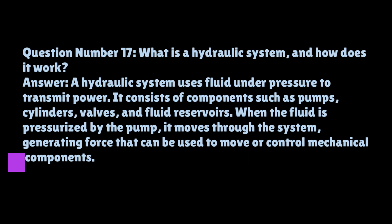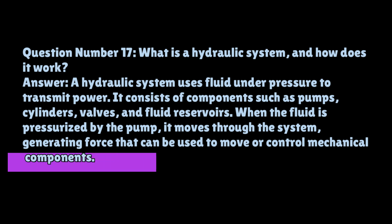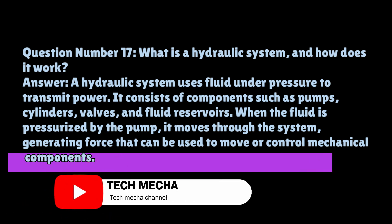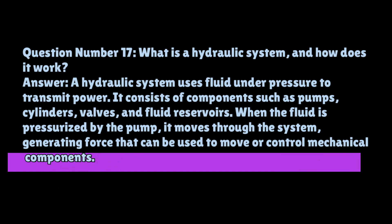Question number seventeen: what is a hydraulic system and how does it work? A hydraulic system uses fluid under pressure to transmit power. It consists of components such as pumps, cylinders, valves, and fluid reservoirs. When the fluid is pressurized by the pump, it moves through the system, generating force that can be used to move or control mechanical components.